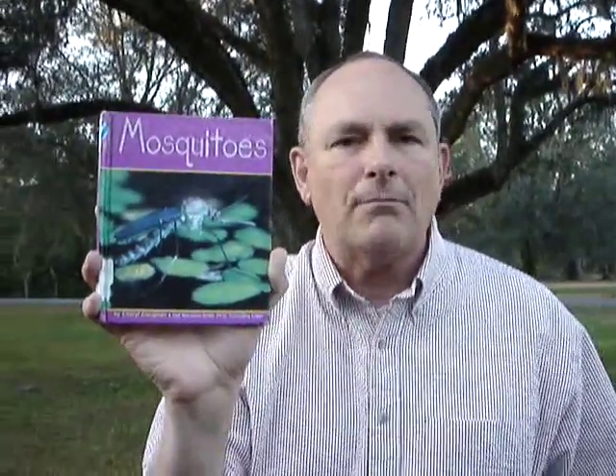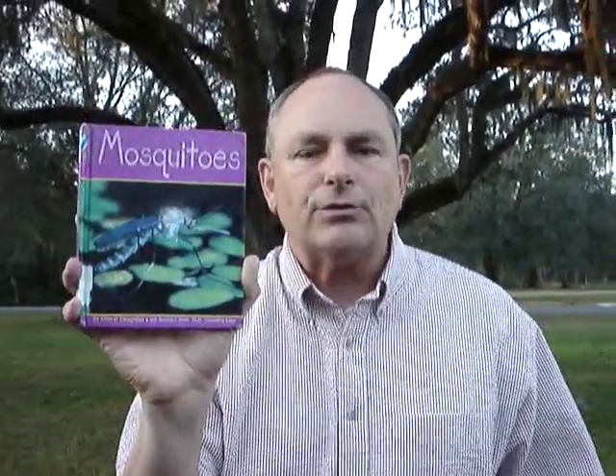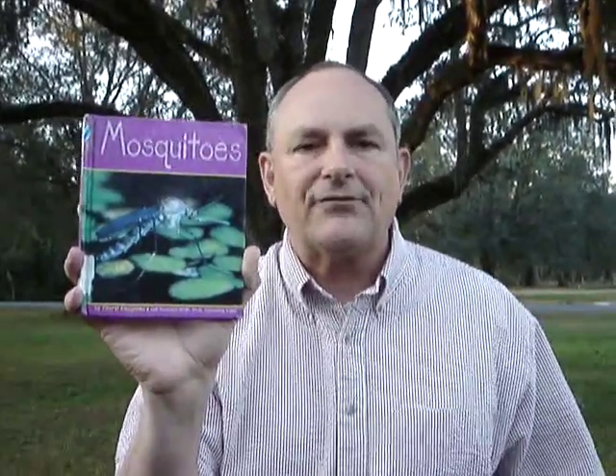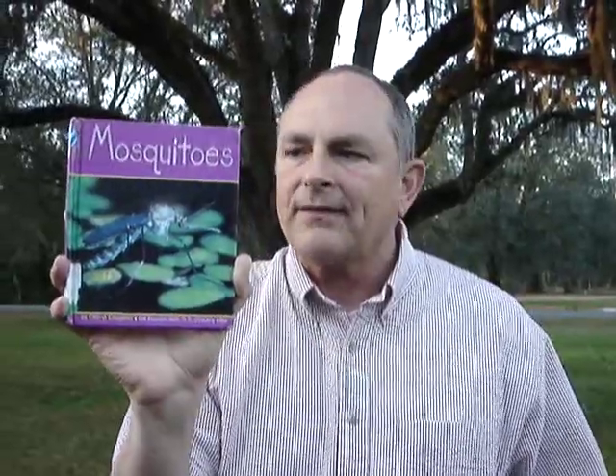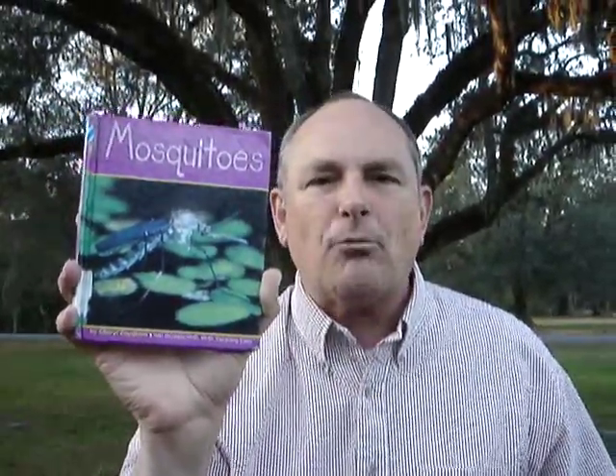Boys and girls, this book is a fantastic book. It tells you all about mosquitoes — it's not a very long book, it's easy to read, and it's just full of information. So go get it — it's called 'Mosquitoes' by Cheryl Coughlin. And while you do that, I'm going to go inside and get away from all these pesky mosquitoes.